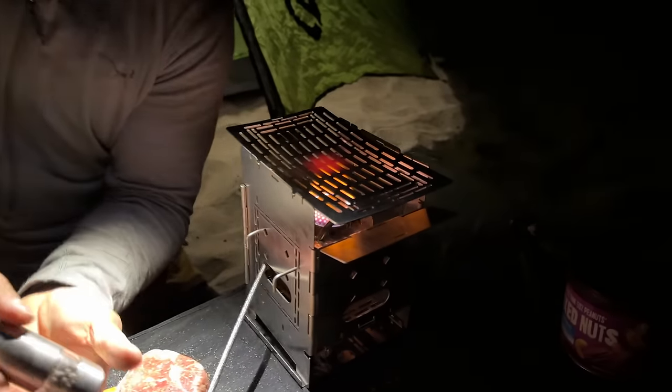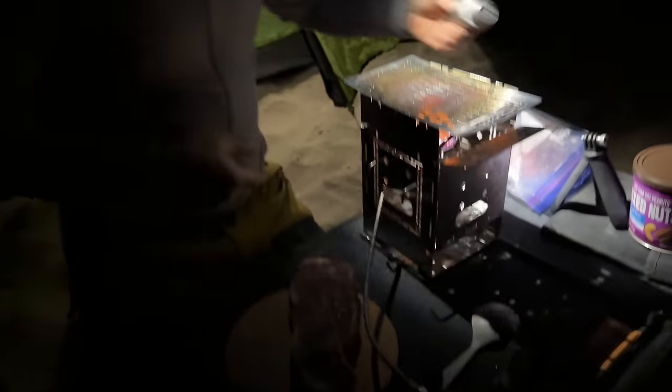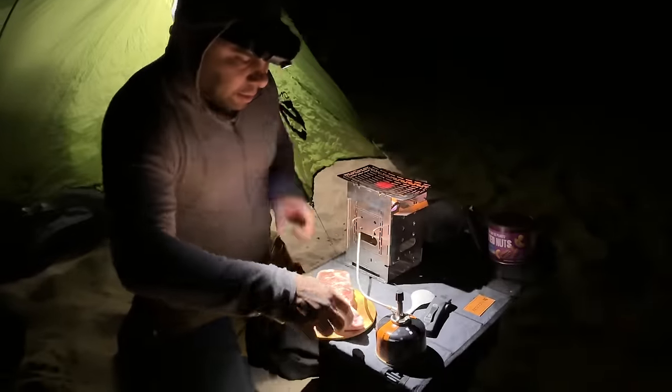Setting up camp now — got the steaks out and the firebox going. We'll see how this goes.